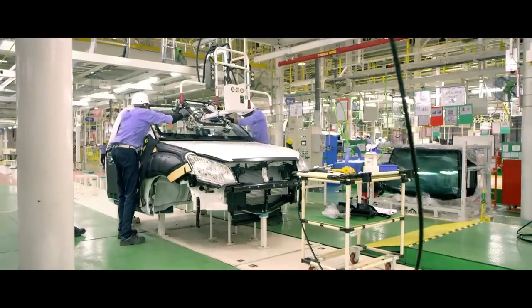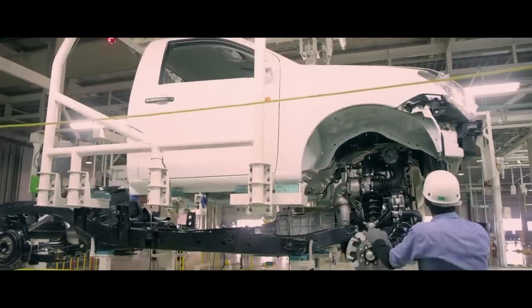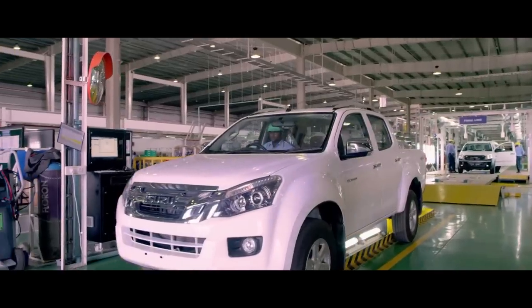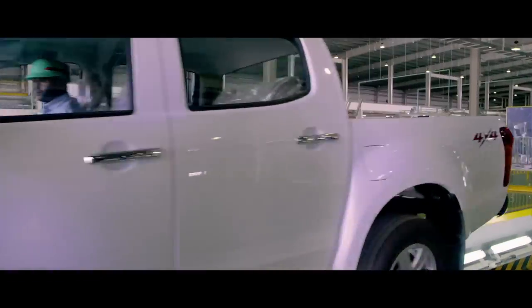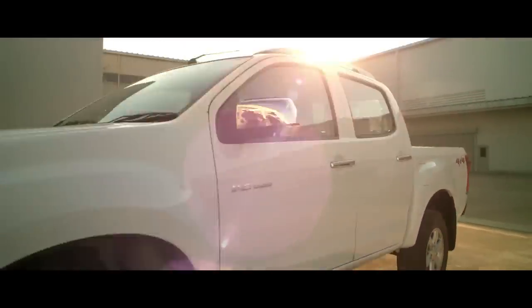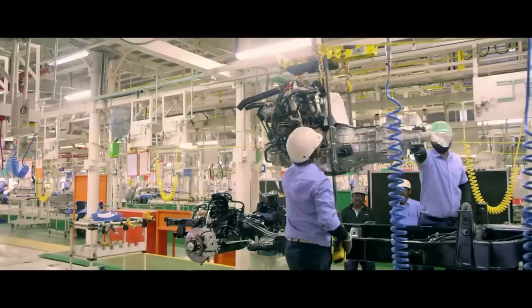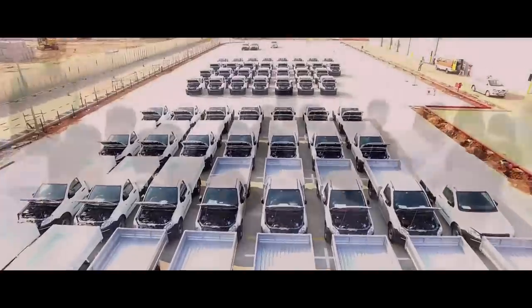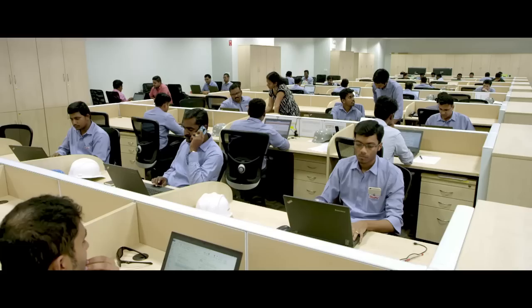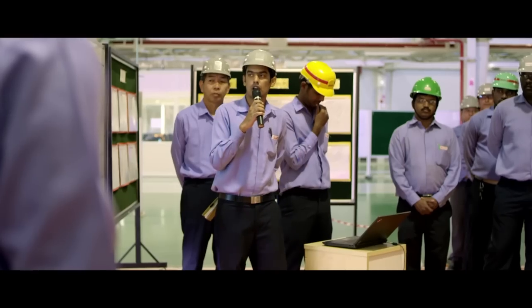The full assembly line takes the assembled body to be mounted onto the chassis, and the Isuzu D-Max is finally rolled out. Each Isuzu D-Max is the result of meticulous Japanese engineering, uncompromising quality, and unparalleled passion for automotive excellence, brought to you by a strong workforce driven by an unstoppable energy to excel.